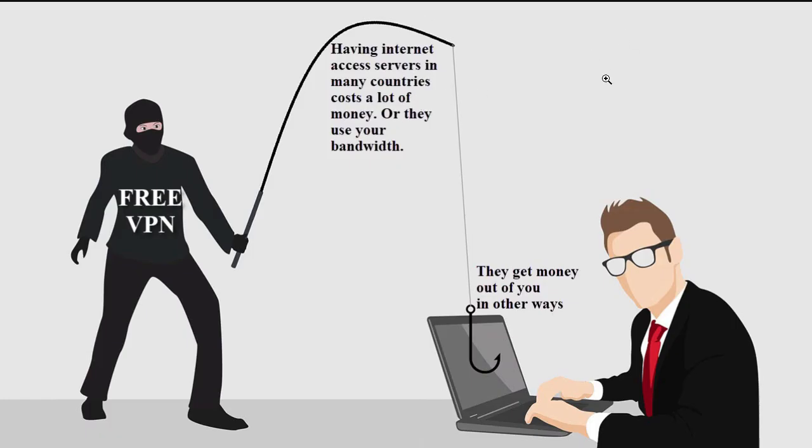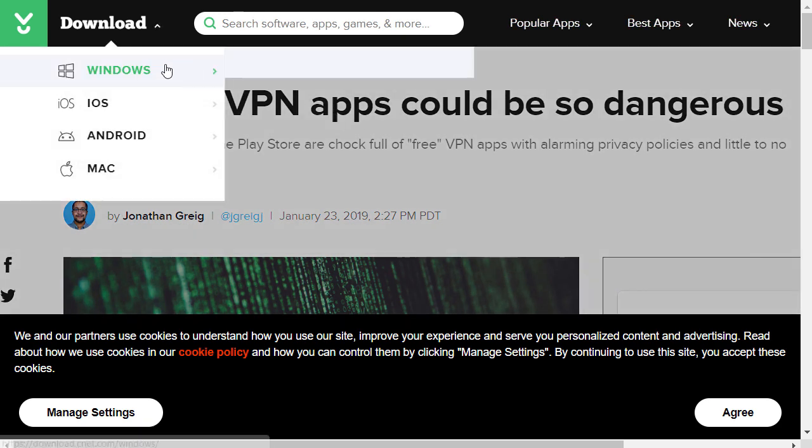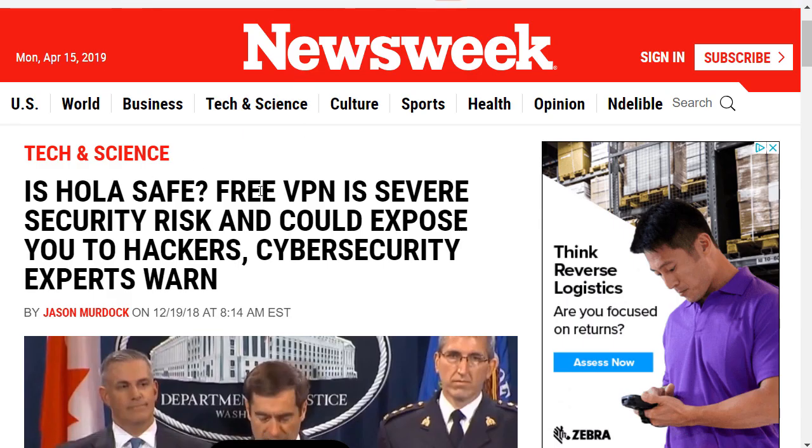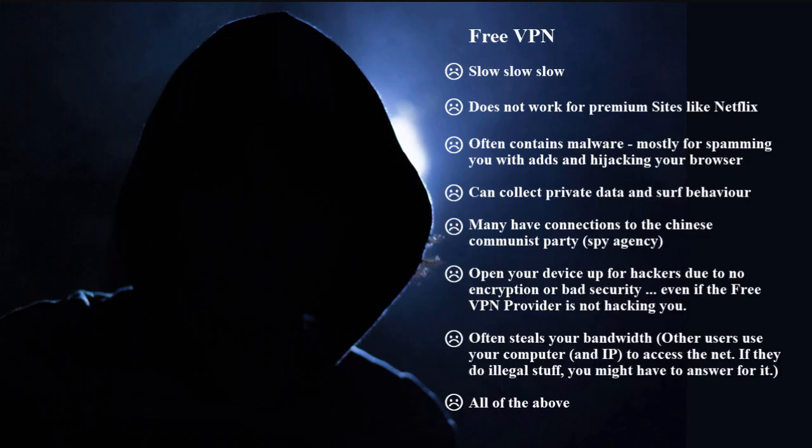What about free VPNs? As you can imagine, providing internet connections in many countries simply costs money, and programming software is not so easy. So there's always a problem with free VPNs. If you don't trust me, just Google it — there are some articles on CNET about why free VPNs could be dangerous, or if you prefer Newsweek: 'Free VPN is a severe security risk.' Free VPNs always come with a lot of problems. Usually they're quite slow, they spam you with a lot of spam, and in bad cases they can make your device accessible by hackers. In some cases they use your internet connection to provide the access point for other users of the free VPN, and if they do something illegal, the police will question you first.